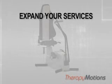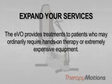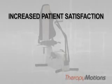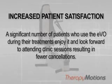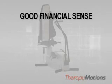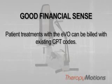In addition, you'll be able to expand your services. The EVO provides treatments to patients who may ordinarily require hands-on therapy or extremely expensive equipment. Save time — clinicians and therapists will use one machine instead of several to provide patient treatments for each body component. Increase patient satisfaction — a significant number of patients who use the EVO during their treatments enjoy it and look forward to attending clinic sessions, resulting in fewer cancellations. And it makes good financial sense: patient treatments with the EVO can be billed using existing CPT codes. With less equipment expense and new revenues from increased patient utilization, your bottom line should look healthier.